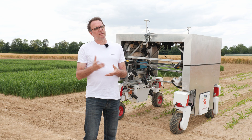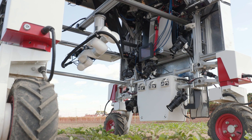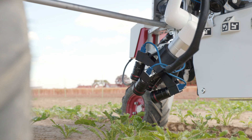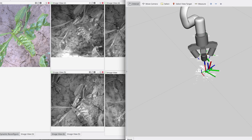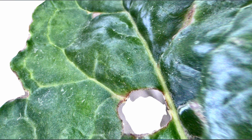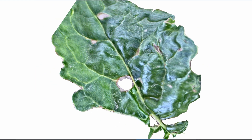Now that the robot is at the right position with the plant of interest exactly in the middle, the arm is automatically controlled to take a number of images from that plant with optimal distances and viewing angles. These images are then processed into very high-resolution 3D models where the surfaces are visible in fine detail. This model can be used to inspect the plant, identify potential diseases, or estimate parameters of interest for farmers.